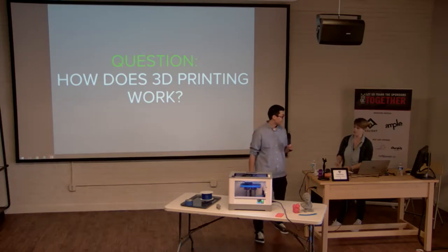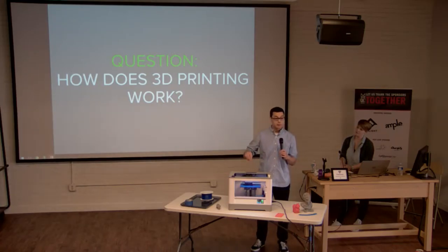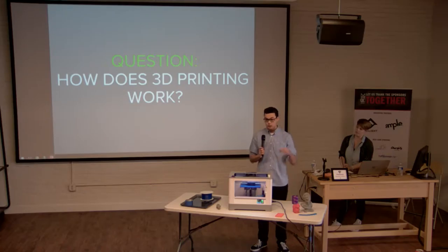You print one layer at a time, moving in the X-Y axis, and then the entire bed moves down in Z — about once every minute for a typical print. The layer height is about 0.2 millimeters, which is roughly the width of two human hairs, since a human hair is about 0.1 millimeter. That's how far the bed moves down each layer.